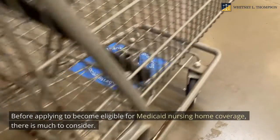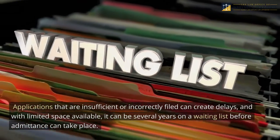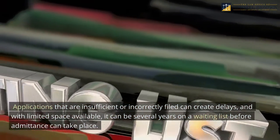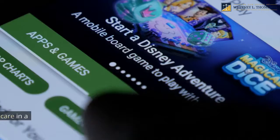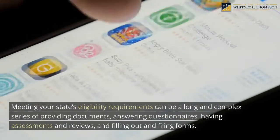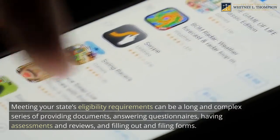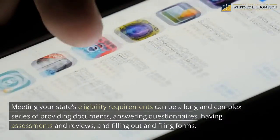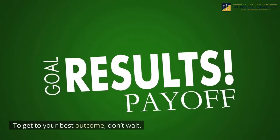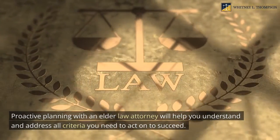Before applying to become eligible for Medicaid nursing home coverage, there is much to consider. Applications that are insufficient or incorrectly filed can create delays, and with limited space available, it can be several years on a waiting list before admittance can take place. The need for long-term care in a nursing home is more significant than ever before. Meeting your state's eligibility requirements can be a long and complex series of providing documents, answering questionnaires, having assessments and reviews, and filling out and filing forms. The scope of the project can be overwhelming. To get your best outcome, don't wait — proactive planning with an elder law attorney will help you understand and address all criteria you need to succeed.